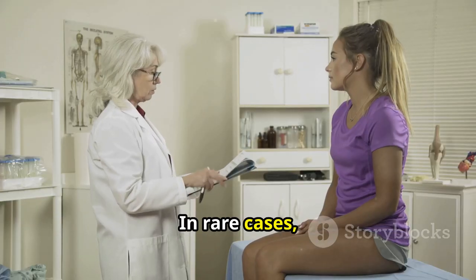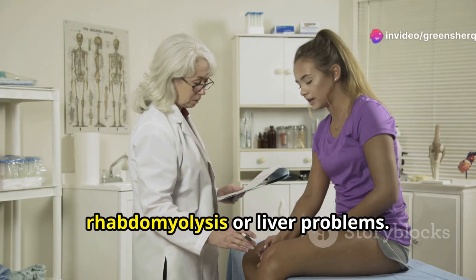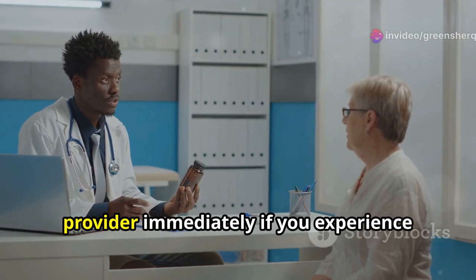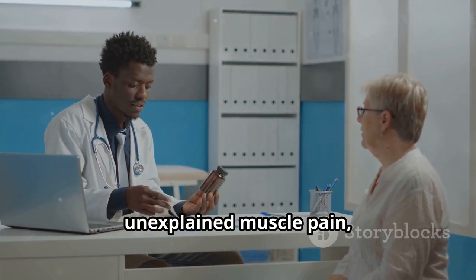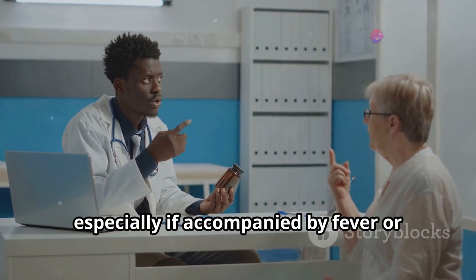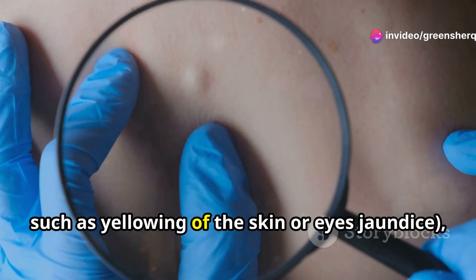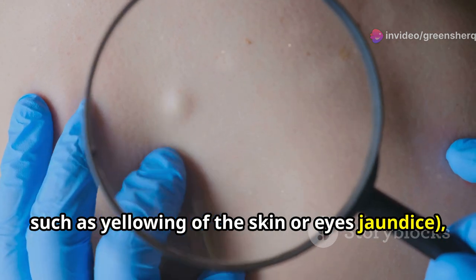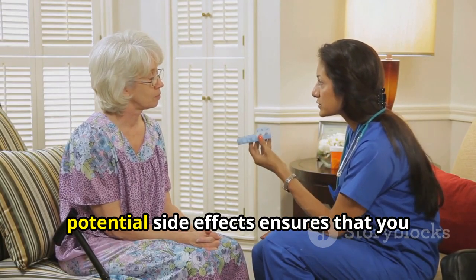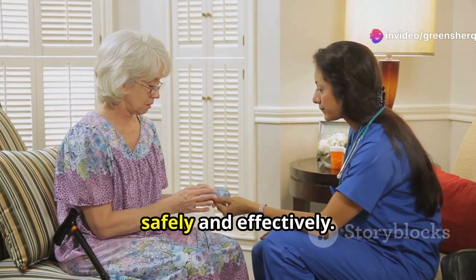In rare cases, Pitavastatin can lead to more serious side effects such as muscle damage, rhabdomyolysis, or liver problems. It's crucial to contact your healthcare provider immediately if you experience unexplained muscle pain, weakness, or tenderness, especially if accompanied by fever or dark urine. Similarly, any signs of liver problems, such as yellowing of the skin or eyes (jaundice), should be reported immediately. Being vigilant and proactive about potential side effects ensures that you can enjoy the benefits of Pitavastatin safely and effectively.